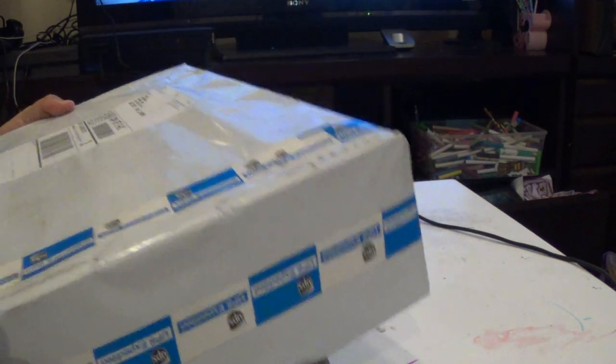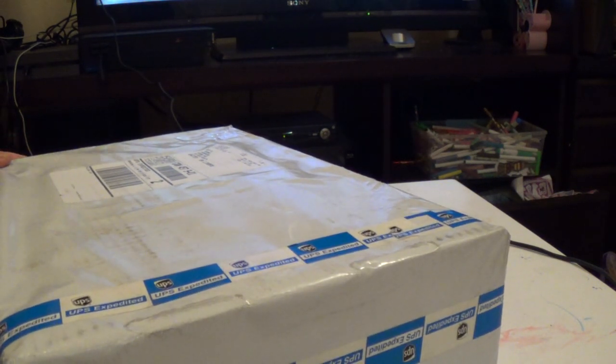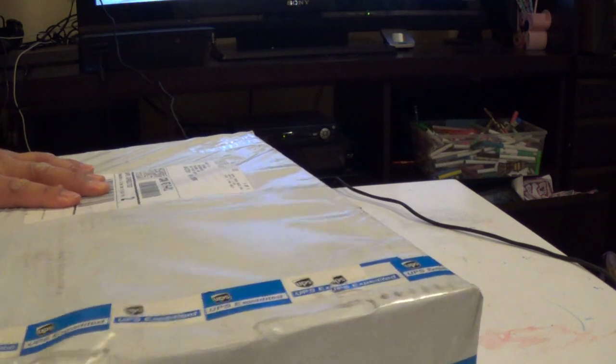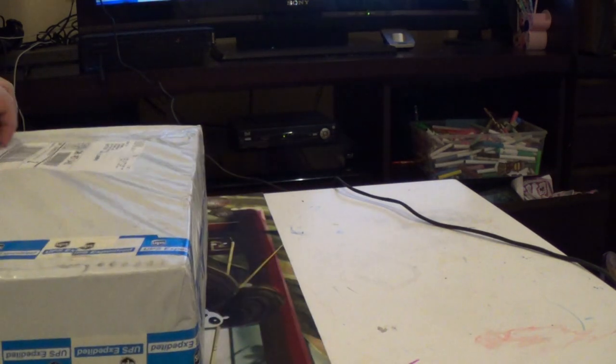Hey guys, Mnum here. I got the package from Frozen Pond. I bought one of their pre-packed mystery autograph boxes. Let's see what I get.